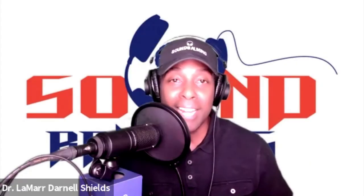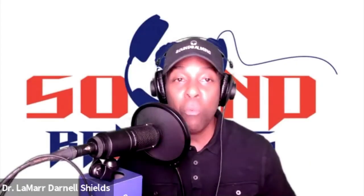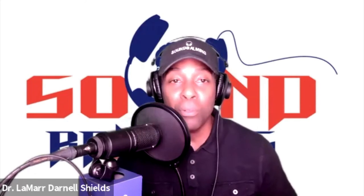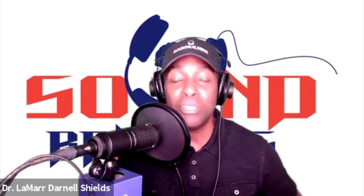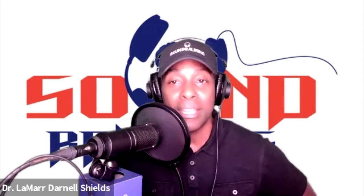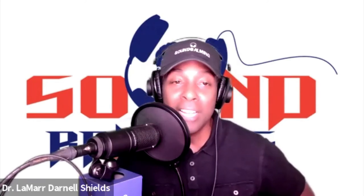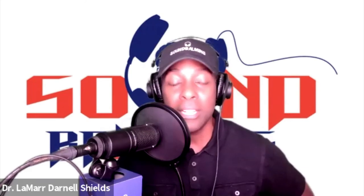Good morning, good afternoon, good evening — whatever the time of the day it is, welcome to my show. I'm your host, Dr. Lamar Darnell Shields, the creator of Sound Bombing. My goal with this show is to introduce you to people with ideas that will help you unlock your full potential.